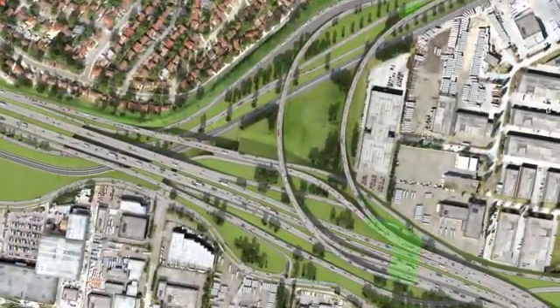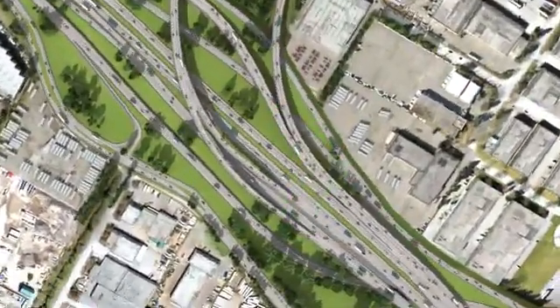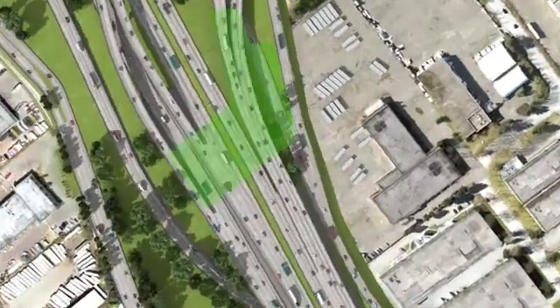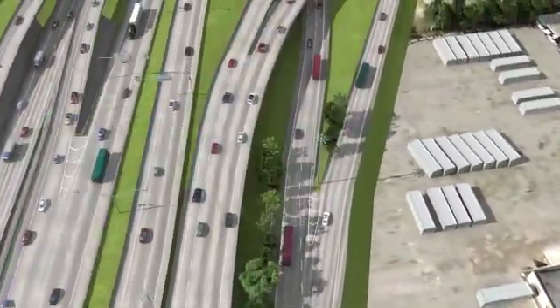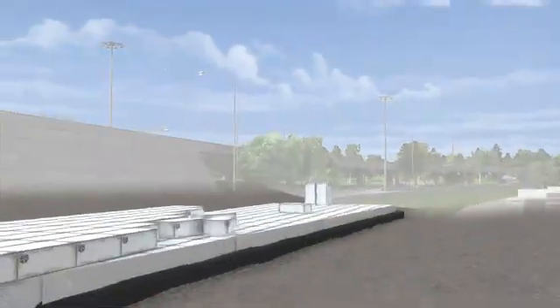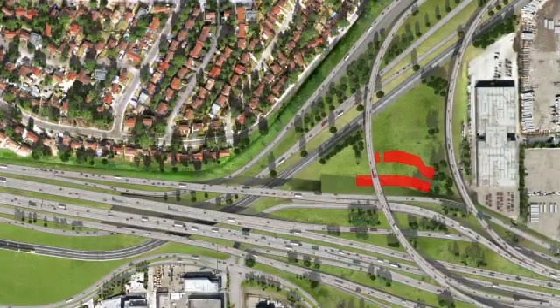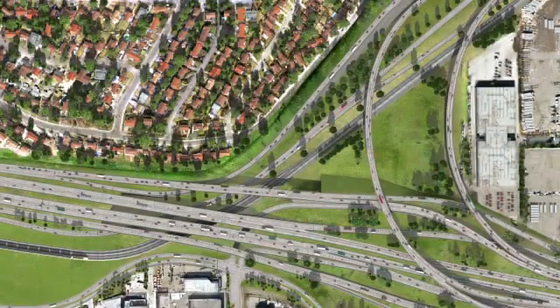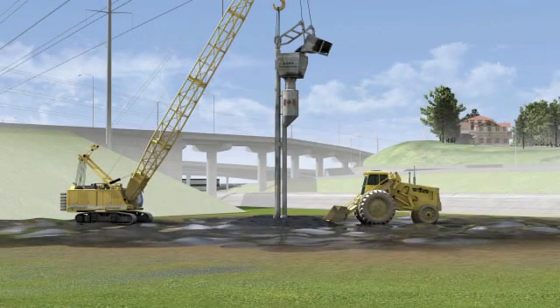Soft soils also have to be accommodated. A method called preload and surcharge uses dirt to add weight and force ground settlement before construction begins. On and off ramps are built with specially designed lightweight polystyrene blocks that create stability and minimise ground settlement. Stone columns are used to increase the density of the soil and improve ground stability in the event of an earthquake.